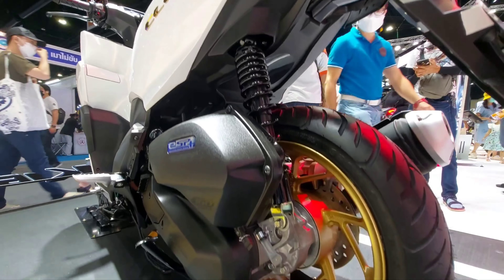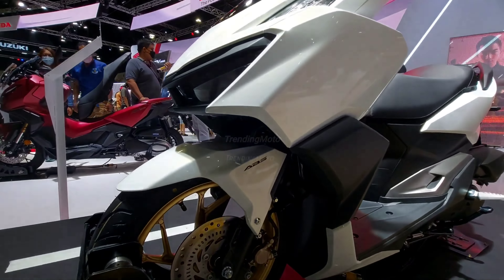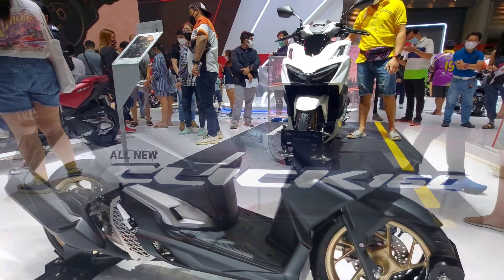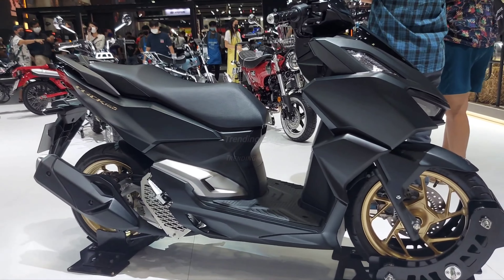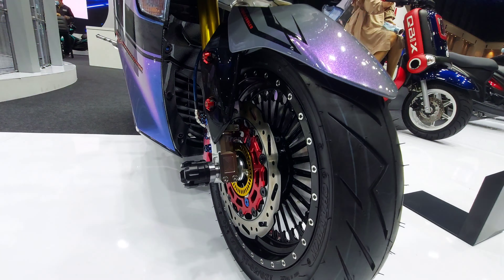But hold on, Yamaha isn't the only player in the game. Honda has recently launched its answer to the Aerox, the Honda Click 160. This scooter packs a punch with features like ABS, dual-disc brakes, larger tire size, and LED lighting. This competition has sparked rumors that Yamaha will step up their game even further to reclaim the top spot.